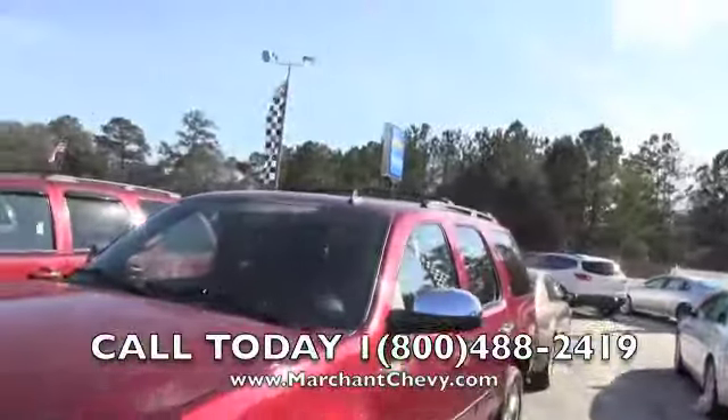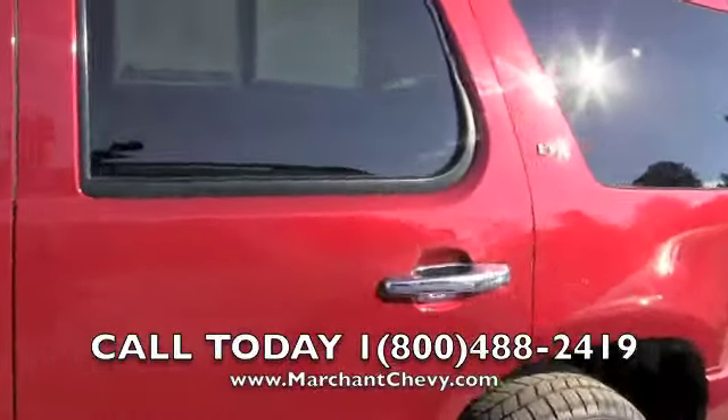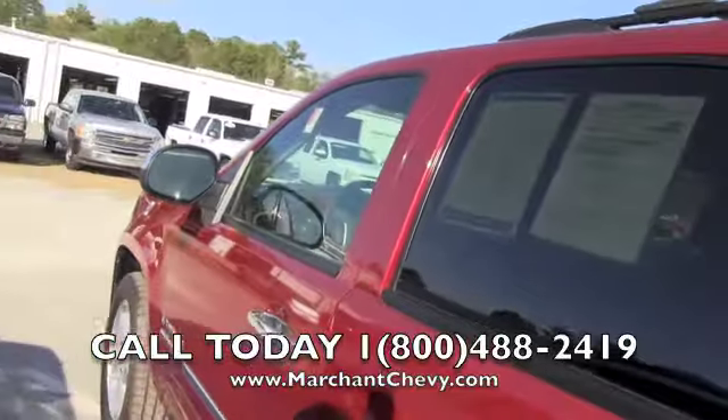This one does have the roof racks up top. The chrome mirrors and chrome door handles give it a nice accent. This one has just around 67,000 miles on her with a 5.3 liter V8.